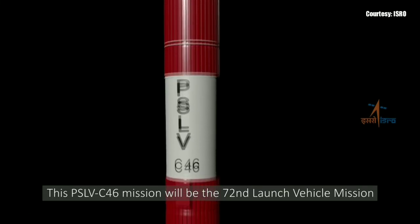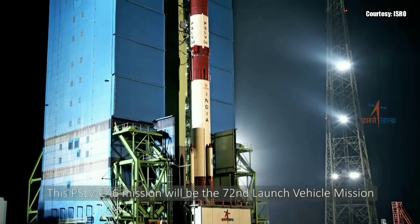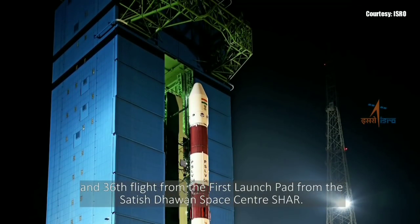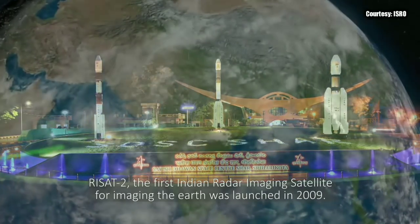This PSLV C-46 mission will be the 72nd launch vehicle mission and the 36th flight from the first launch pad from the Satish Dhawan Space Center, SHAR. The mission carries RISAT-2B.